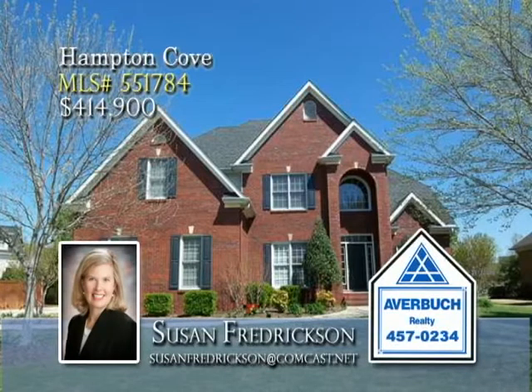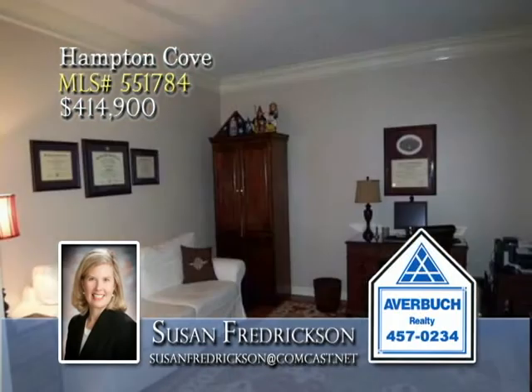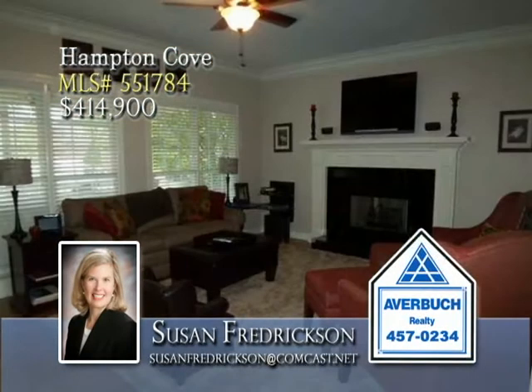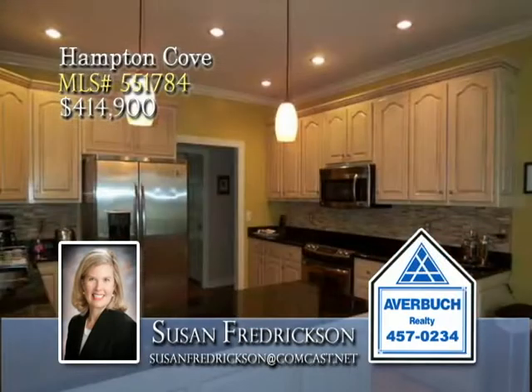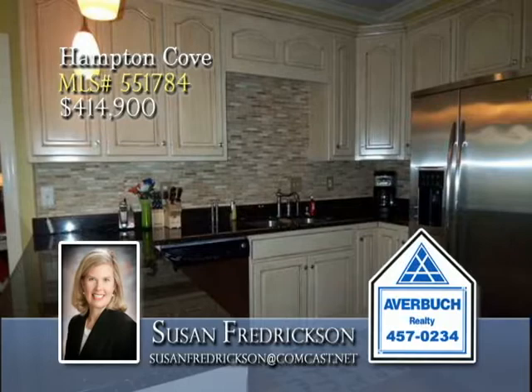Your kids can walk to school from this beautiful traditional in Hampton Cove. The inviting foyer sets the stage of elegance with inviting spaces. Refinished hardwoods and detailed moldings wrap you in splendor, while granite countertops and stainless appliances help make short work for the family chef.